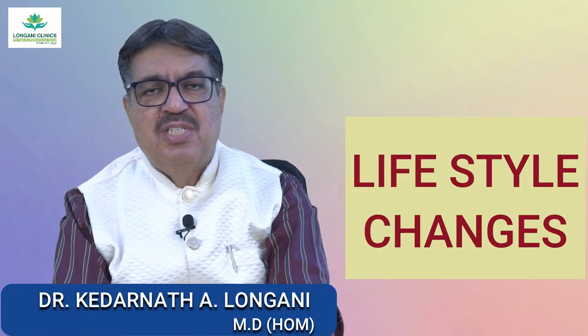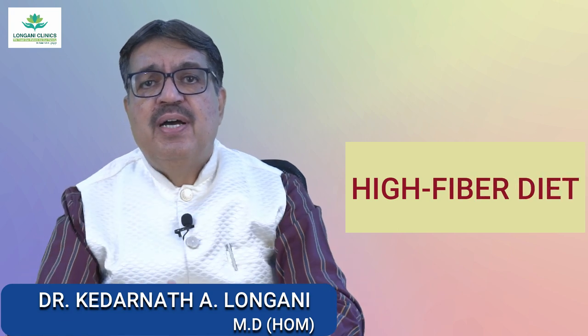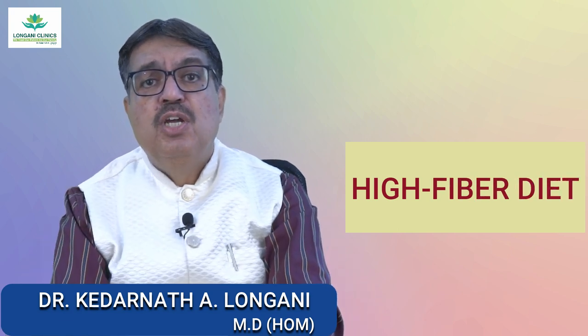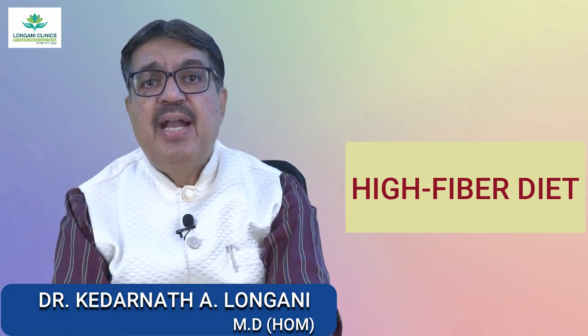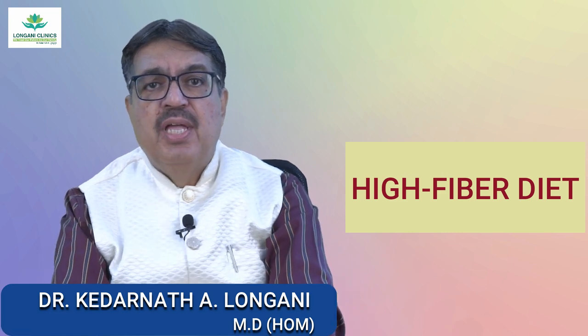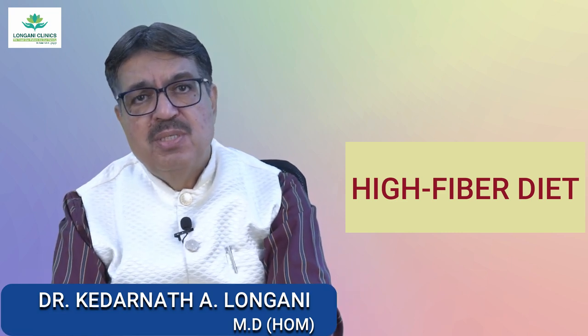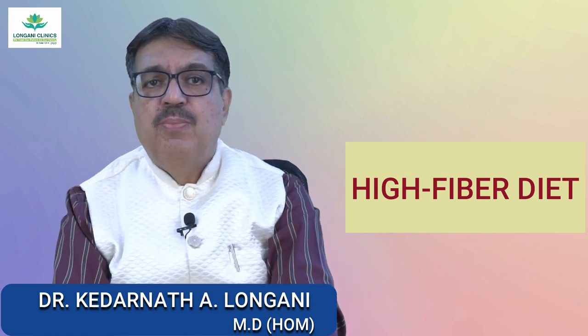Now we will see the lifestyle changes. The first one is a high fiber diet. Increase your fiber intake by consuming more fruits, vegetables, whole grains, and legumes. Fiber adds bulk to the stool and helps prevent constipation, reducing the strain during bowel movements.